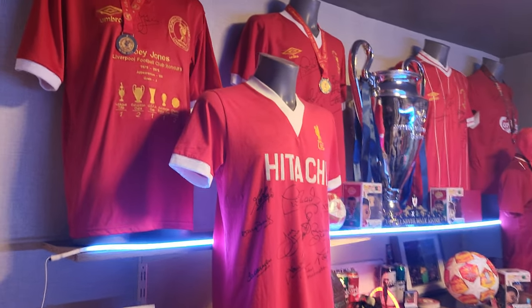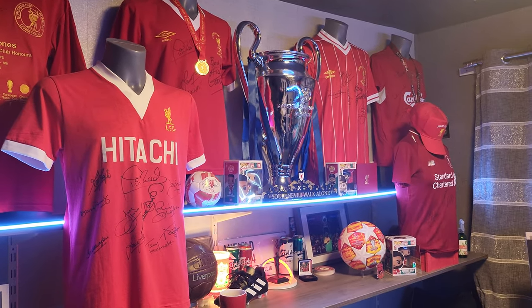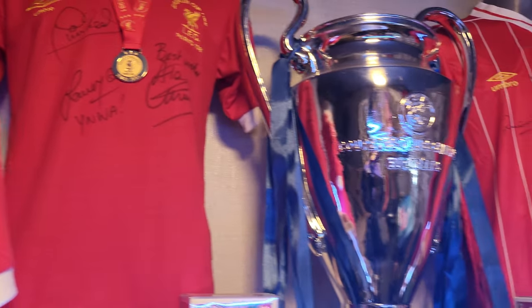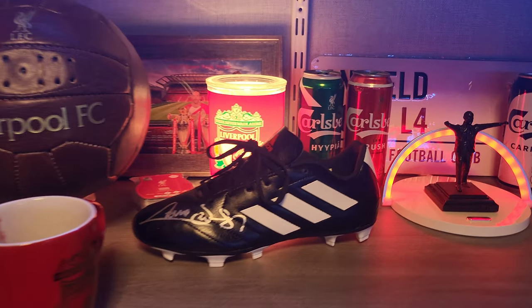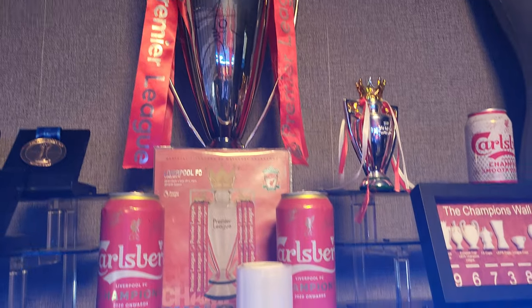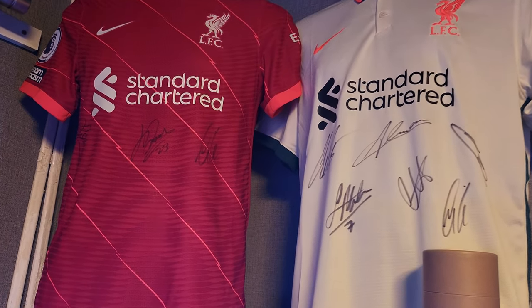As we go into my wee studio, you can see I am a big Liverpool fan — this is all six winners shirts signed by the players, and the Champions League trophy itself. All our wee bits and pieces, Graeme Souness signed up here, and kind of a Jurgen Klopp era — all the medals, Premier League trophy, shirts again signed.